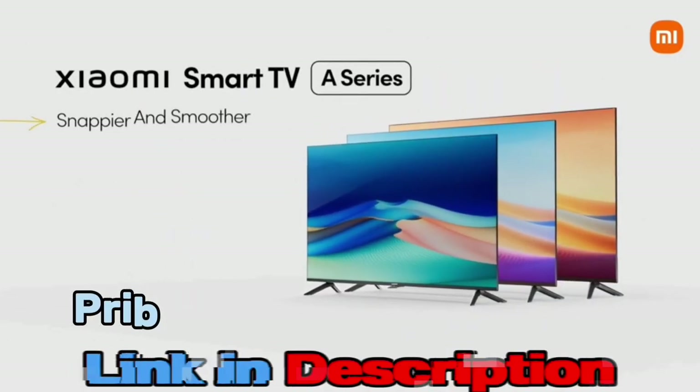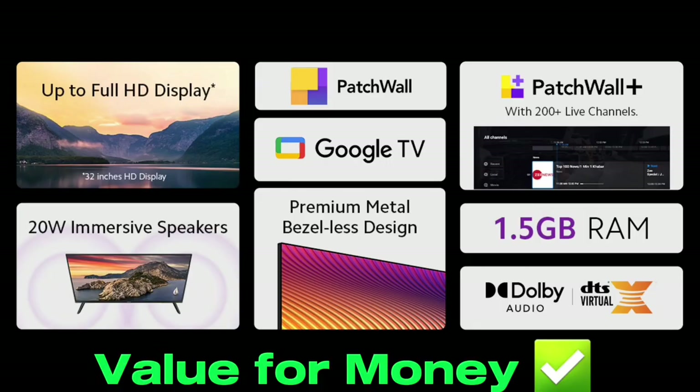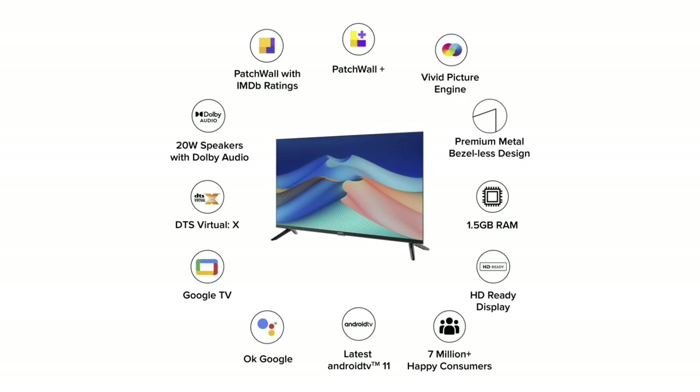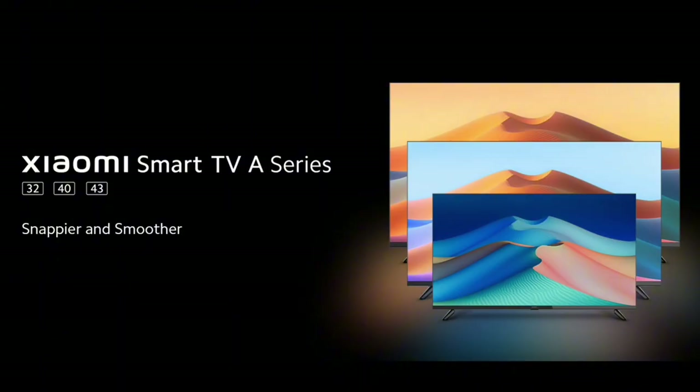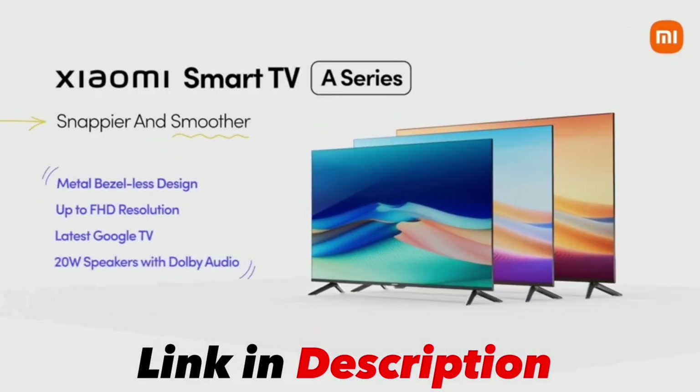The price is very competitive and this TV is a value for money. We can see all the features in this TV. It is available in three different sizes: 32 inch, 40 inch, and 43 inch. For all three smart TVs, you can see the link in the description box.